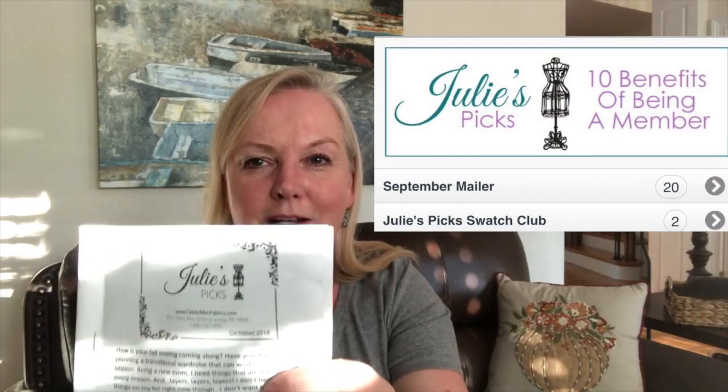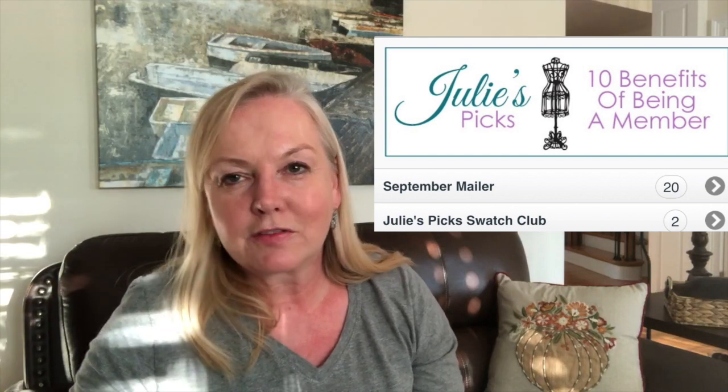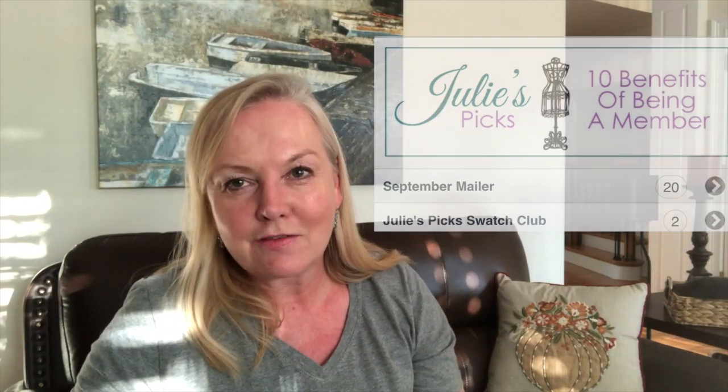Hi everyone! Several of my fellow Atlanta ASG members have asked me about a swatch club I belong to, so I thought I'd make a quick video and talk a little bit about the club in case others were curious. The swatch club I belong to is called Julie's Picks and it's presented by Fabric Mart Fabrics, an American online fabric retailer.